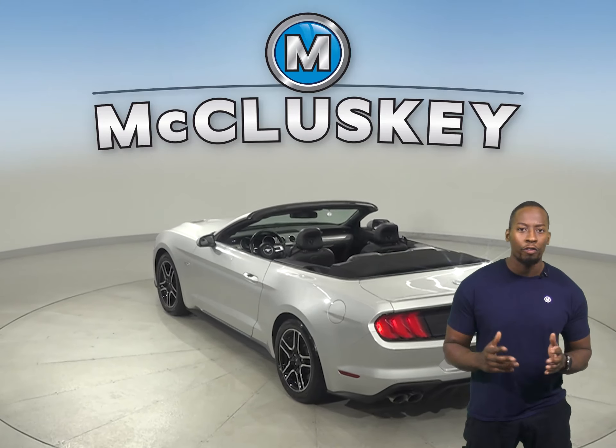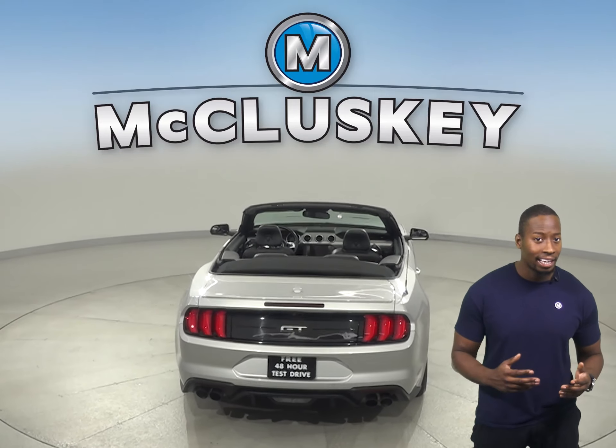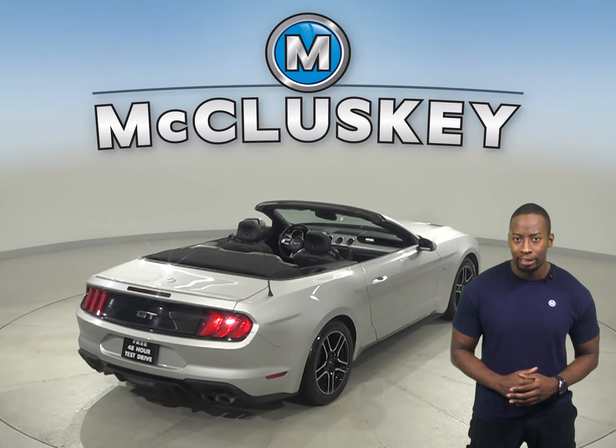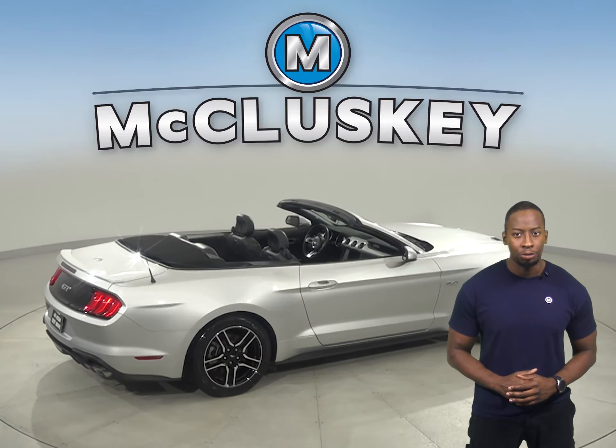This Mustang has a powerful 5-liter V8 engine with a 10-speed automatic transmission. From its sleek and elegant design to its impeccable materials and contemporary electronics, this Ford will have all the heads turning as you cruise down the street.